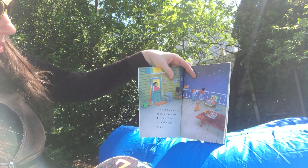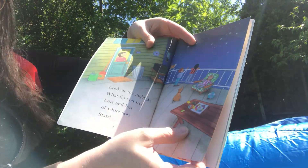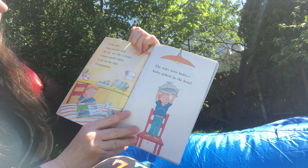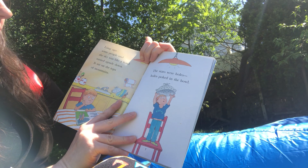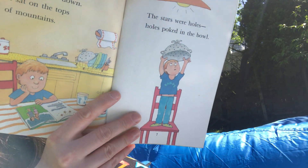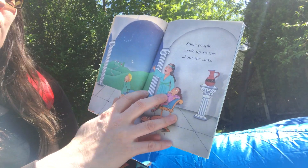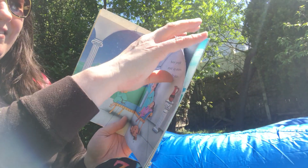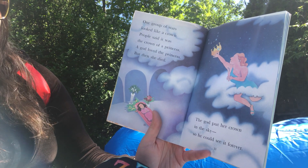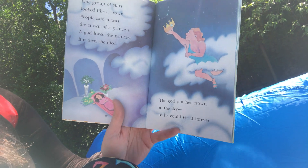Look at the night sky. What do you see? Lots and lots of white dots — stars. Long ago, some people said the sky was like a bowl turned upside down, sitting on the tops of mountains. The stars were holes poked in the bowl. Some people made up stories about stars. One group of stars looked like a crown. People said it was the crown of a princess. A god loved the princess, but then he died. The god put her crown into the sky so he could see it forever.